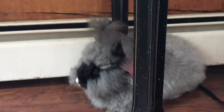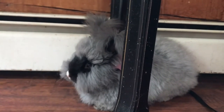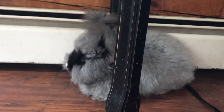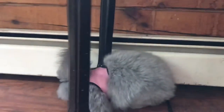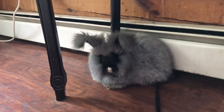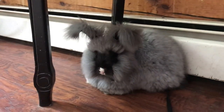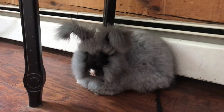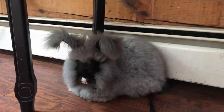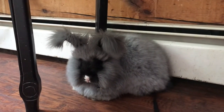There she is — Stormy Fluffweather. You're the world's cutest angora bunny. Thanks for watching, have a nice morning, we'll see you soon. Now you're gonna look at the camera. Alright, we love you. Bye, guys!